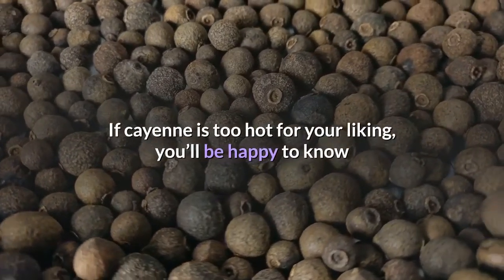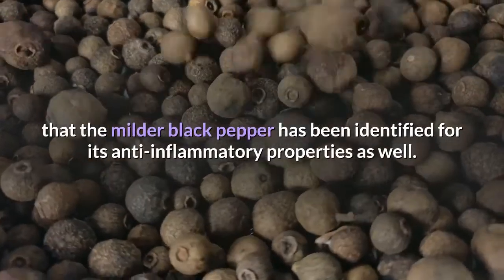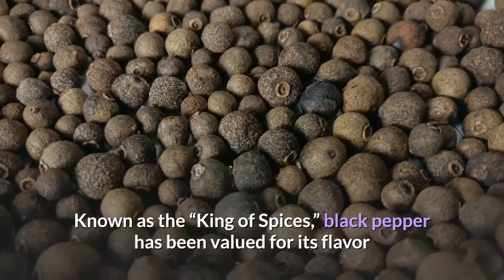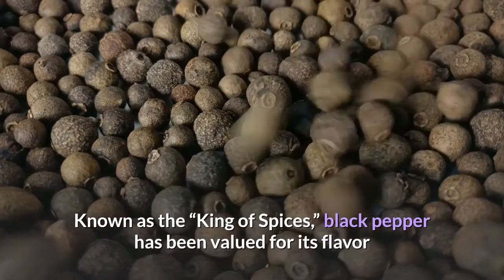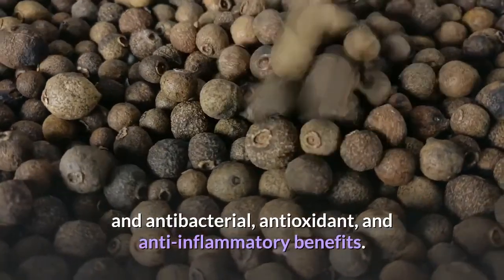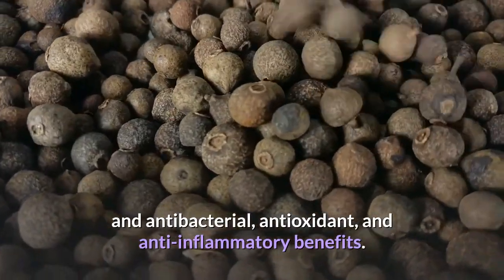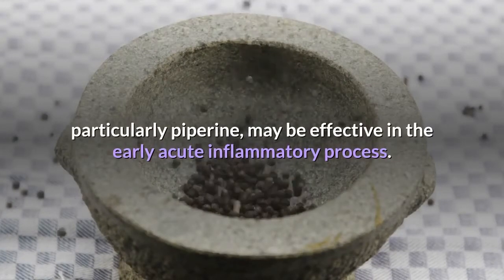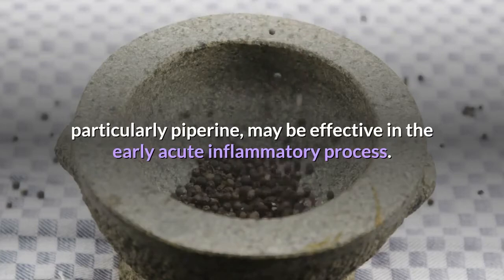If cayenne is too hot for your liking, you'll be happy to know that the milder black pepper has been identified for its anti-inflammatory properties as well. Known as the king of spices, black pepper has been valued for its flavor and antibacterial, antioxidant, and anti-inflammatory benefits. Studies have shown that the chemical compounds of black pepper, particularly piperine, may be effective in the early acute inflammatory process.